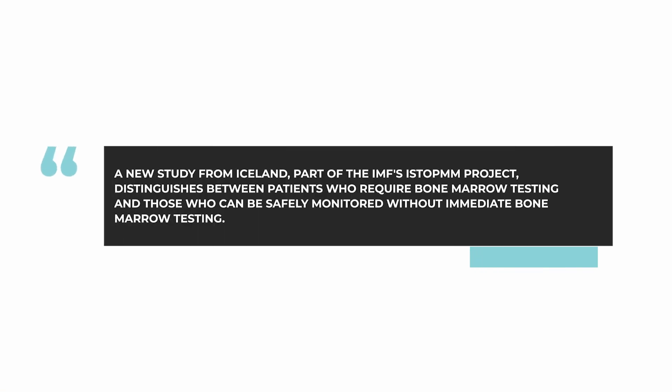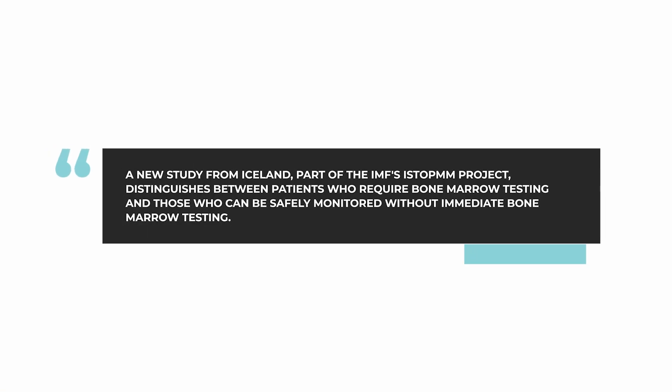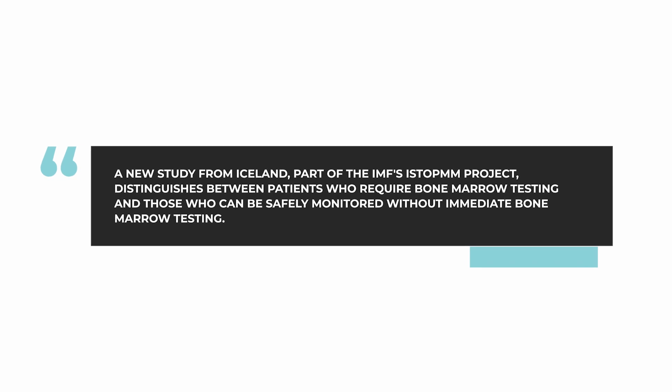We have a new study from Iceland, part of the IMF-supported iSTOP-MM project, which helps to give advice in this setting. What the iSTOP team did is they looked at simple blood testing to see if that would give an indication if the bone marrow percentage would be above 10 percent, which would mean that the patient actually has smoldering myeloma or is moving towards active myeloma.